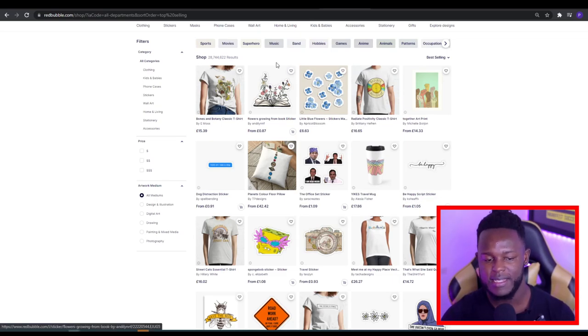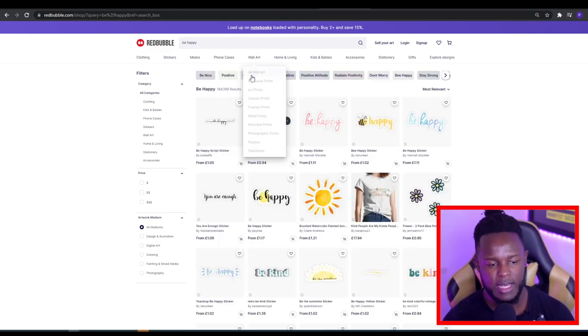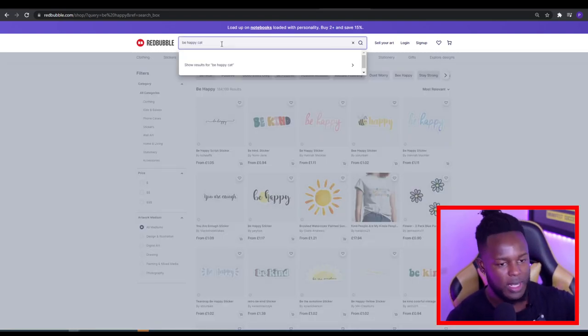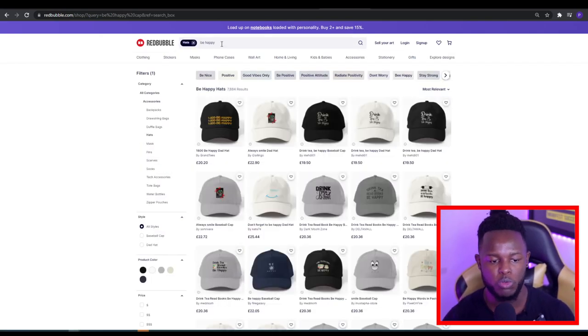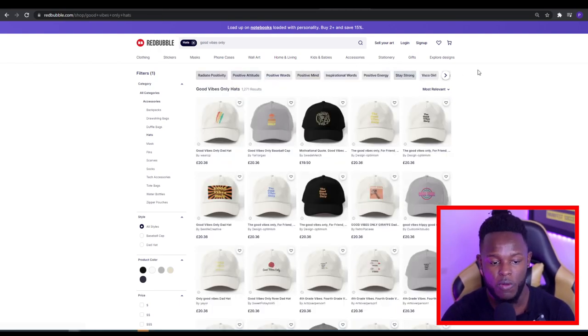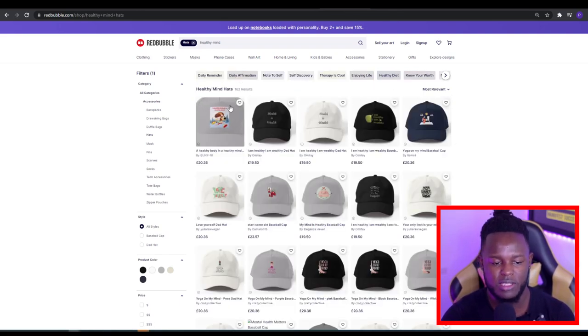I did a little bit of pre-research to see what niches I could jump into with low competition. When I searched 'be happy' there are nearly 190,000 results, which is a lot. But when you search 'be happy' and add either 'caps' or 'hats', the results drop — under hats it drops to about 7,800. You can also click through suggested keyword tabs at the top: 'good vibes only' shows 1,200 results, 'positive mind' is roughly 1,200, and 'healthy minds' shows only 162.